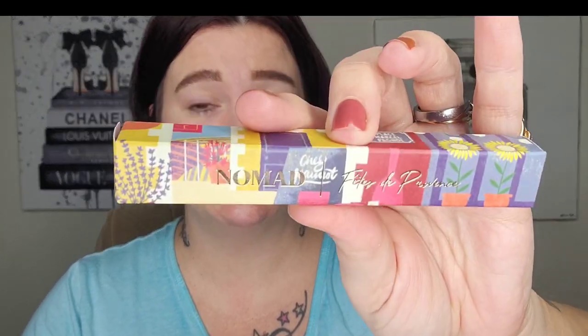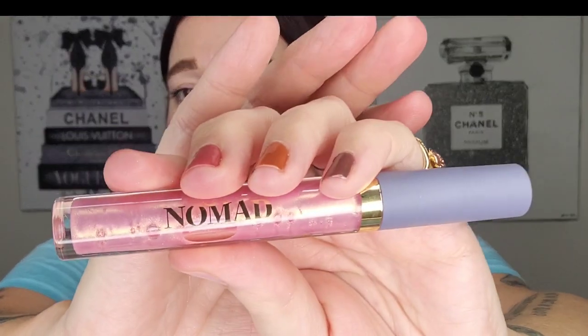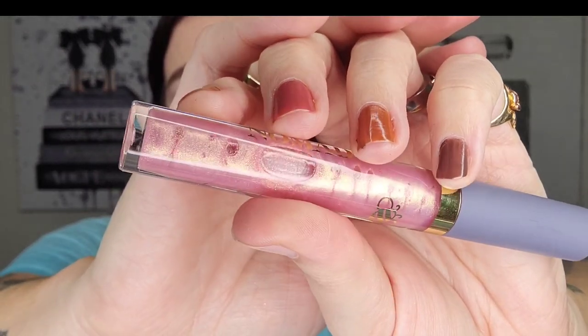Next up is the Nomad Cosmetics Fête de Provence lip gloss. They just launched lip glosses with this particular collaboration. The only reason I'm going to get rid of this is that I'm just not into a gloss that has glitter and shimmer and sparkle in it. So I'll sanitize it and pass it along to a friend who would love that. Next up is the Clarins Velvet Lip Perfector in shade one — one of my all-time holy grail, favorite products ever. I do have a backup and I'm going to keep my backup.